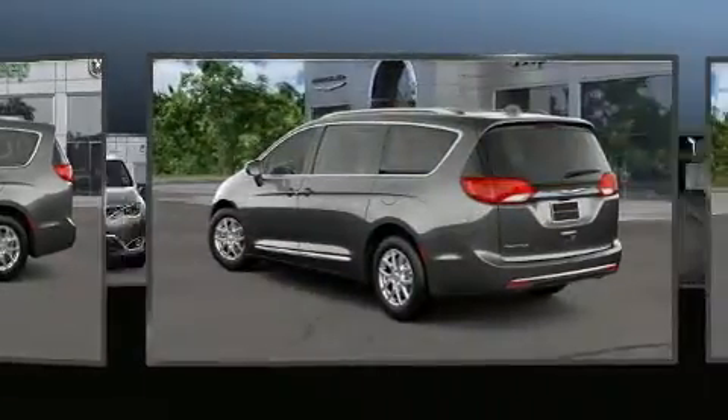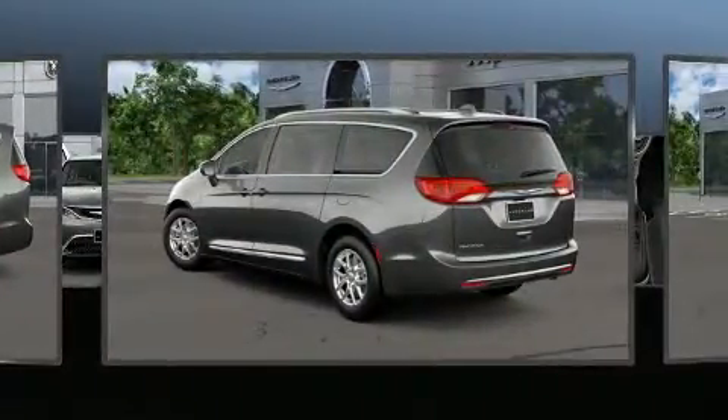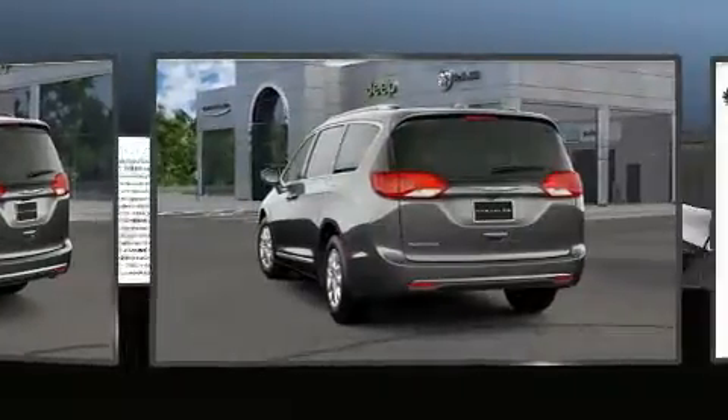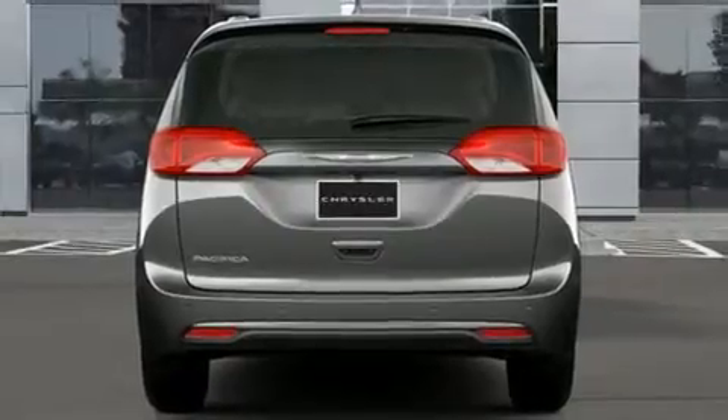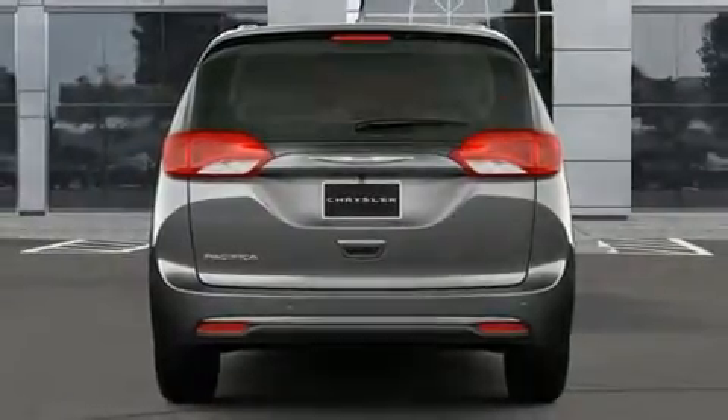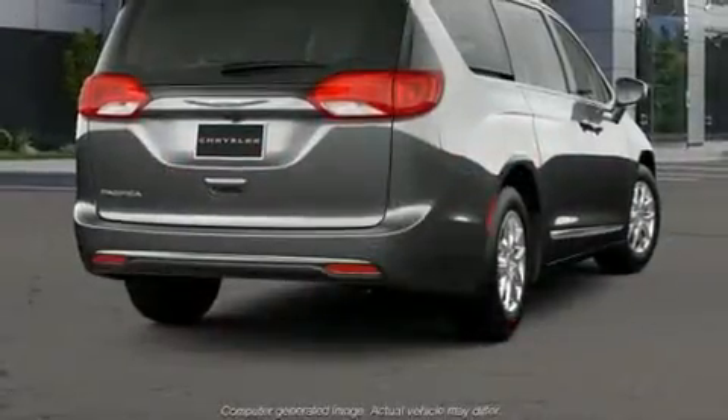Top features include leather upholstery, a rear window wiper, a built-in garage door transmitter, an automatic dimming rearview mirror, heated seats, automatic temperature control, a blind spot sensor, and seat memory.